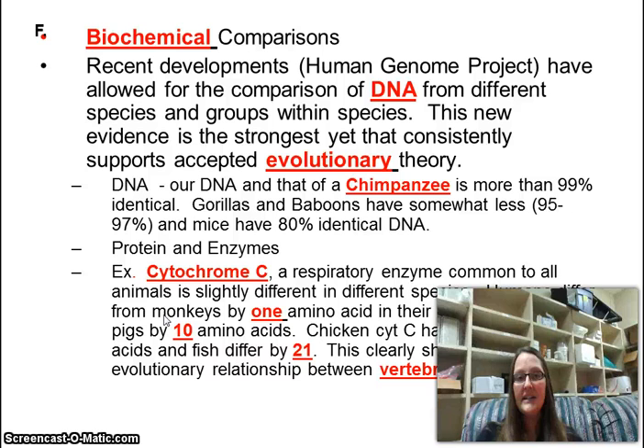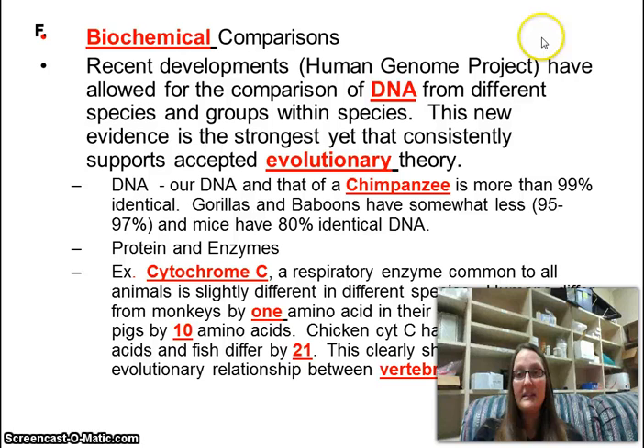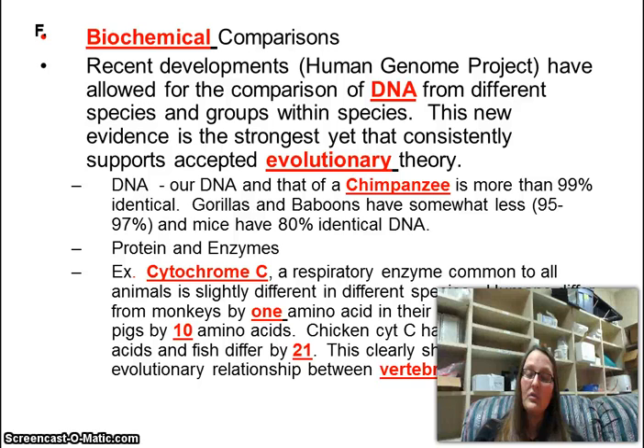Biochemical comparisons is where we finally bring in DNA. The Human Genome Project happened in the 90s and is where we finally decoded the human genome. Before this point, we knew we had DNA but weren't sure how it worked or how many genes we had. Now that we've decoded the human genome, we can also decode the genome of chimps, chickens, plants, and whatever else we want. It was a huge discovery that changed life forever.